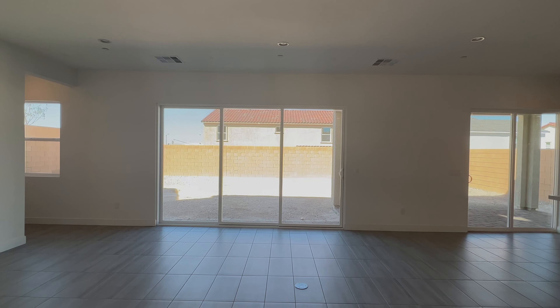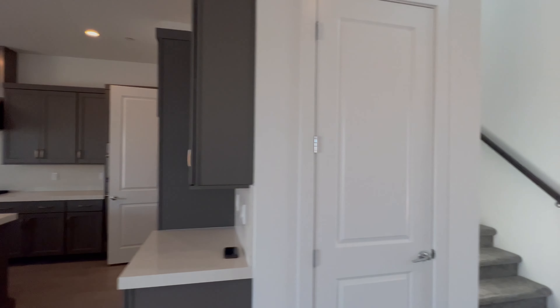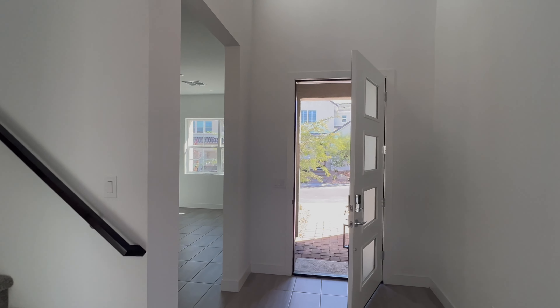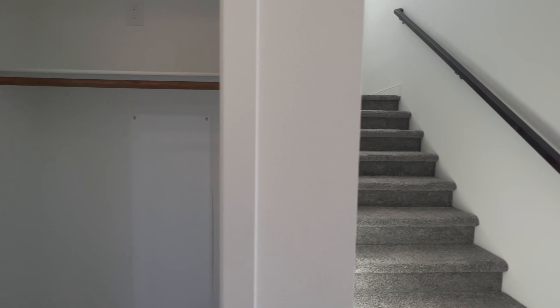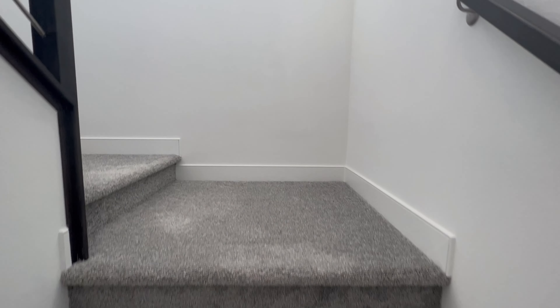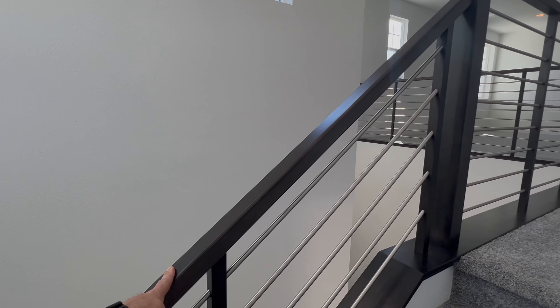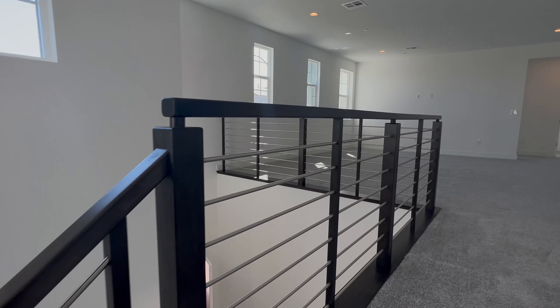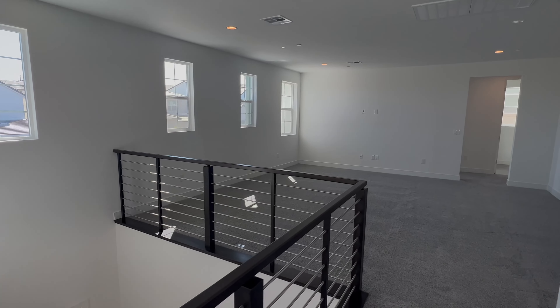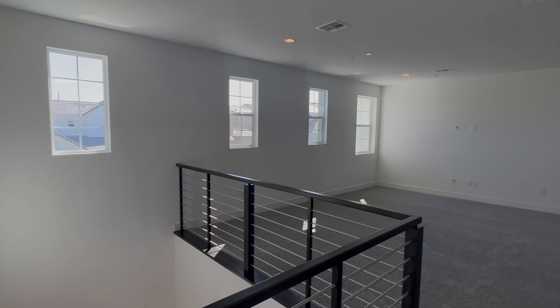The living room is very open. If you're looking for a move-in ready home, you really can't go wrong with this house. Heading upstairs, there's brand new carpet throughout. The railing here is a huge upgrade for any builder — I'd guess at least a couple thousand dollars for that feature.